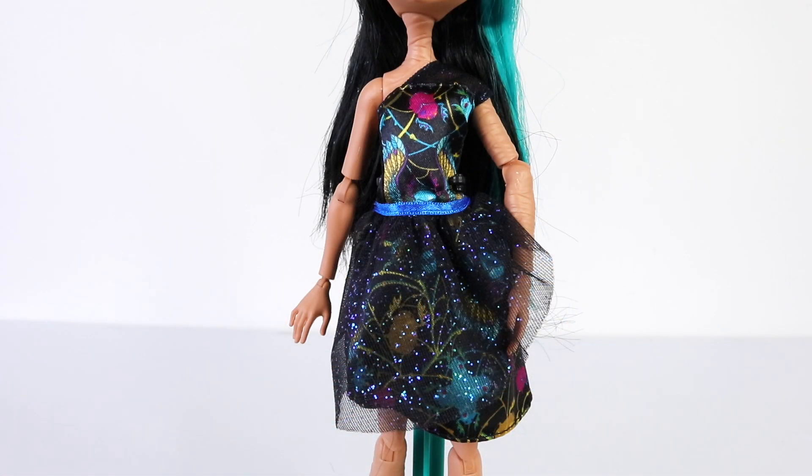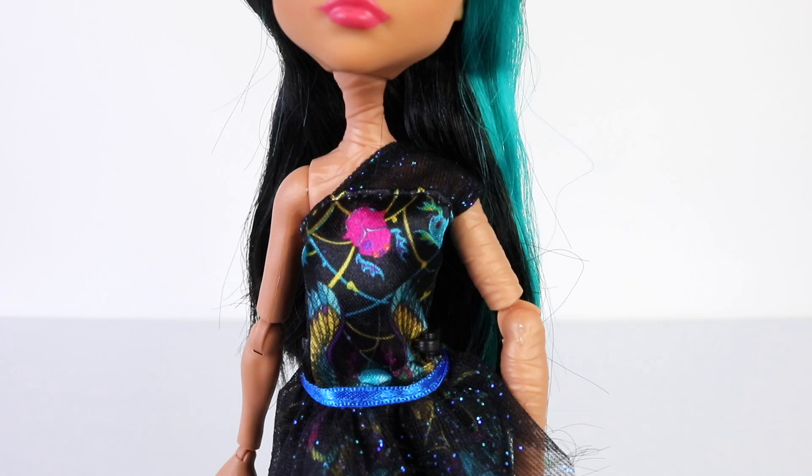The outfit she is wearing is done in black and has a bright floral print on it. There's also a single strap going over her left shoulder, which is made from black tulle and has blue glitter stuck to it.